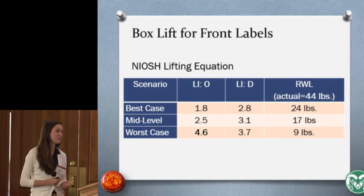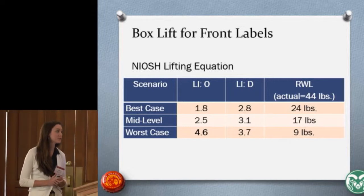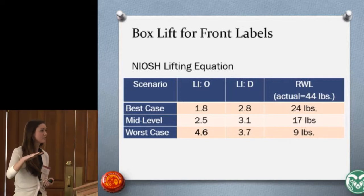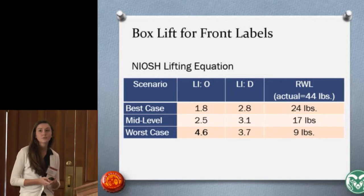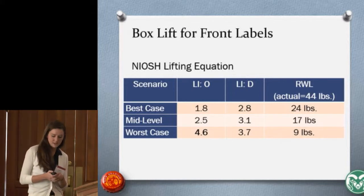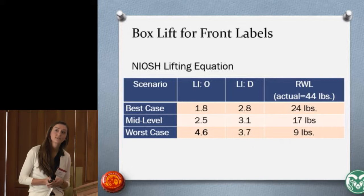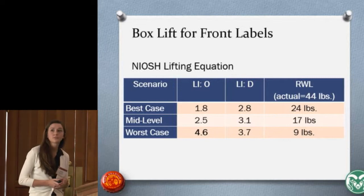We input our values from measuring the vertical and horizontal distances and all multipliers into the NIOSH lifting equation, and got recommended weight limits definitely below the actual 44 pounds the boxes weighed. We broke the assessment into three scenarios: best case when the pallet was full and the worker lifted from the top; mid-level when the pallet was midway unloaded; and worst case when the pallet was nearly empty and the worker had to lift from the very bottom. The recommended weight limit for the worst case was just nine pounds, driving a high lifting index of 4.6. Anything above three requires consideration for reengineering, and the mid-level also had a value above three — so redesign of this job task is very crucial.